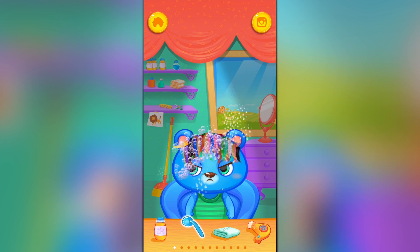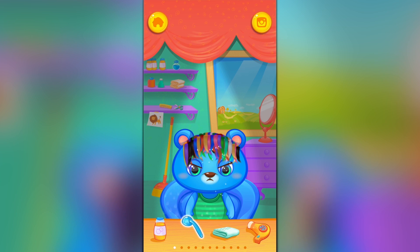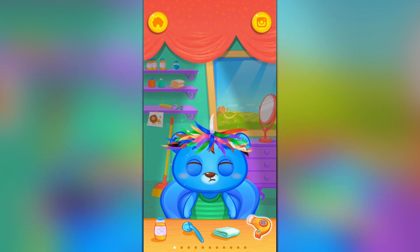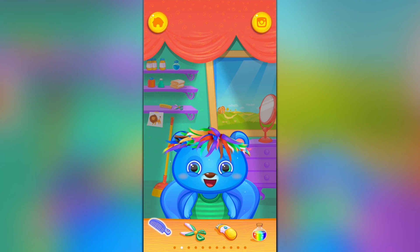Let's see what she likes — shampoo! Hmm, doesn't look that happy. All right, let's take the blow dryer. She likes that a little better. Nice and dry, nice and styled with a blow dryer. Let's see what else we've got — comb it out.